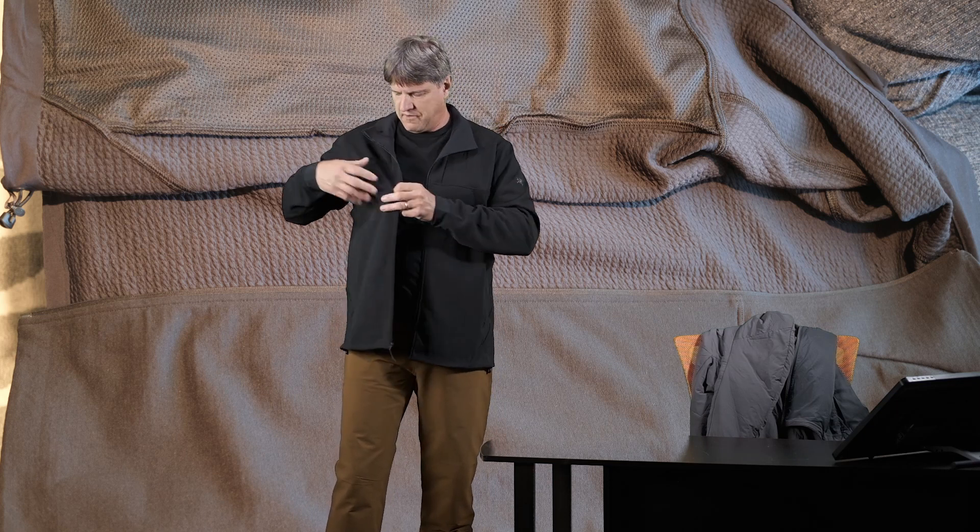It's not a thick fleece, but it has a really durable face fabric on the top, which kind of makes it thicker and a little heavier. So this is a pretty warm fleece. I would say it's probably a little warmer than a Kyanite, or at least a little bit different. The Kyanite is soft and really stretchy. This one has some stretch to it, but it's more durable.